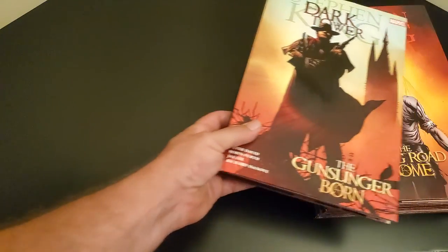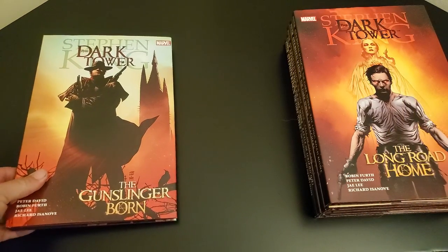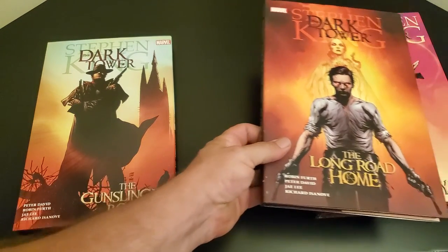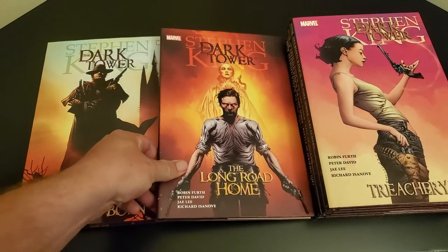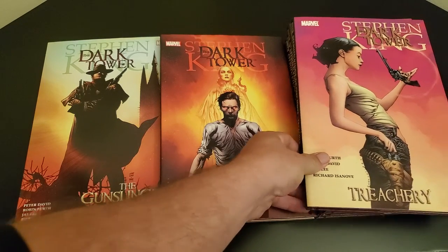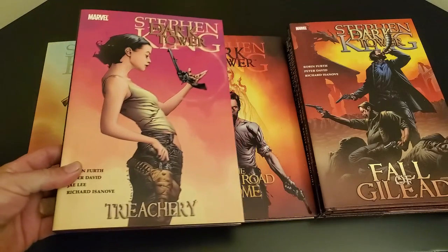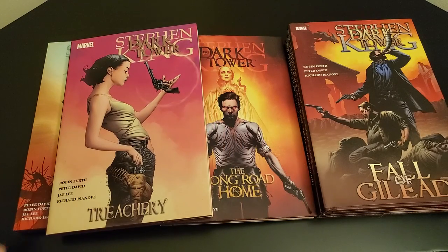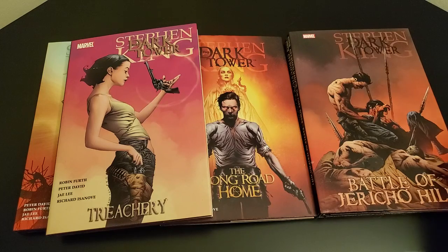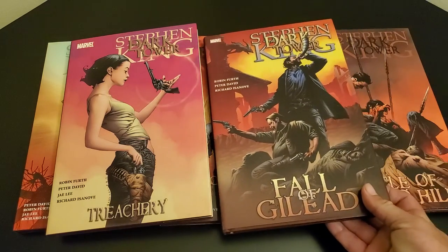Hey there BookTube! Today I wanted to do another of the series I call the Beautiful Book Series on my channel, and this is the Dark Tower Graphic Novels — just awesome.